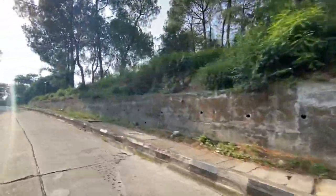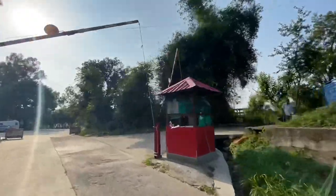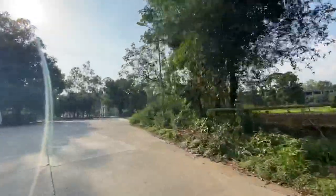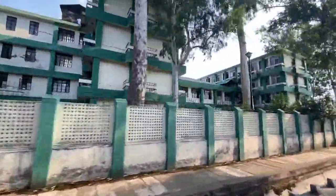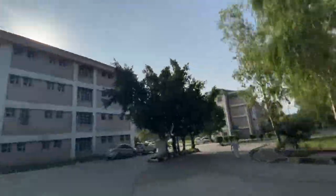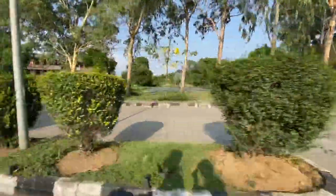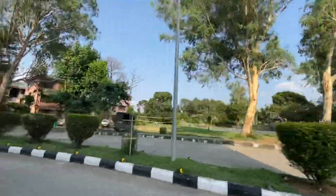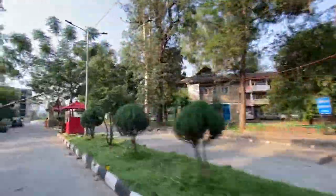Now here comes the main boys hostel, home to the UGs from second to fourth year. As we move ahead towards the ground area, here comes our beautiful library. The next thing is the main girls hostel, just in front of the multi-purpose Daladhar stadium, where we have a badminton court, a basketball court, and people play cricket too. This was our PCB block and anatomy block, where you have your classes in first year.